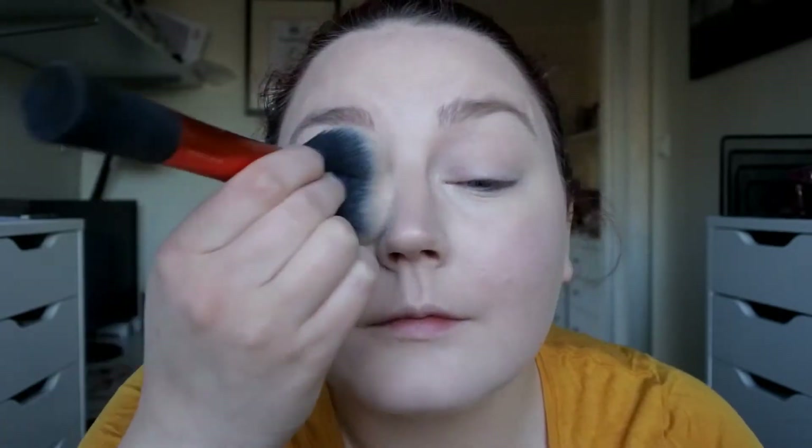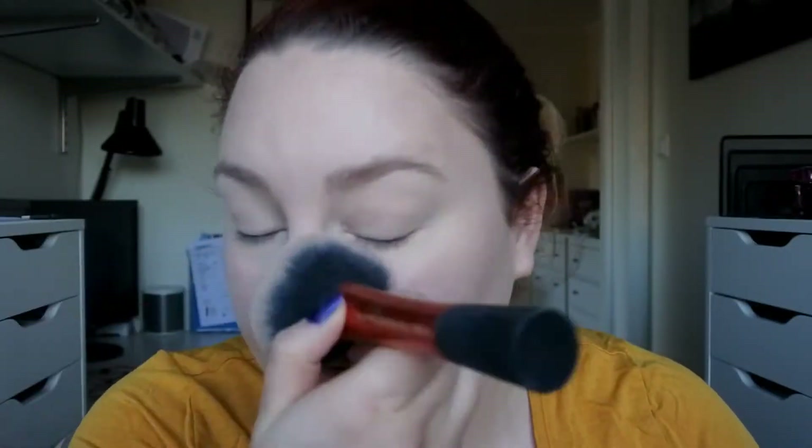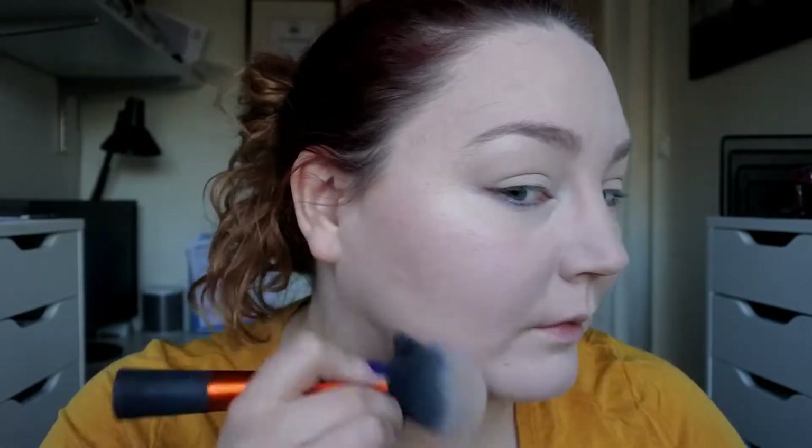My concealer has creased. The highlighter got kind of covered with the powder, and I suspected that. But it looks a little bit more dewy than it normally does, and I do have a bit of a contour going on.